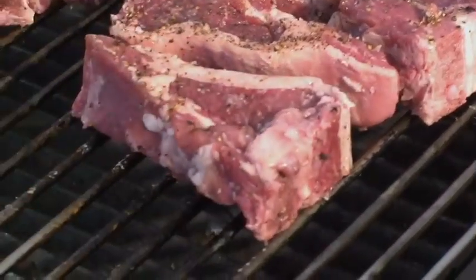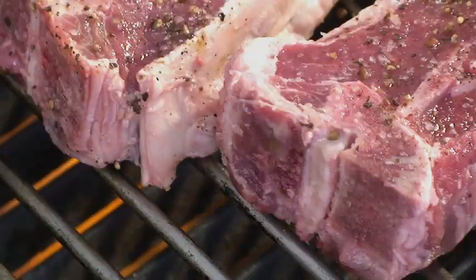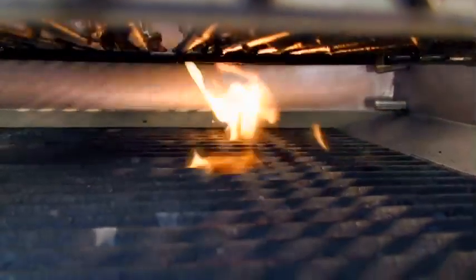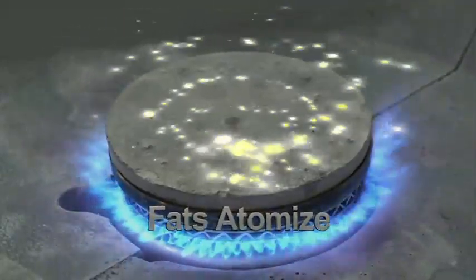Because it is designed to cook at high temperatures, the Synergy grill atomizes natural fats and oils back through the original food. Steaks, burgers, chicken — whatever it is you're grilling, their fats and oils atomize before they reach the heat source.